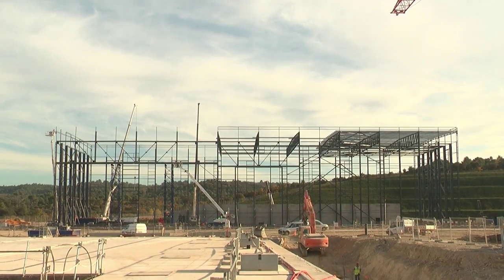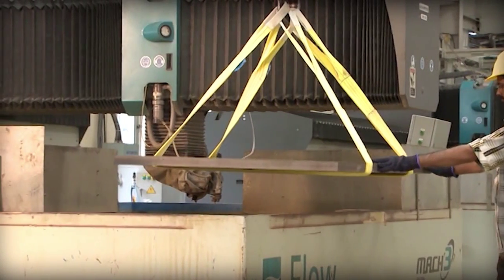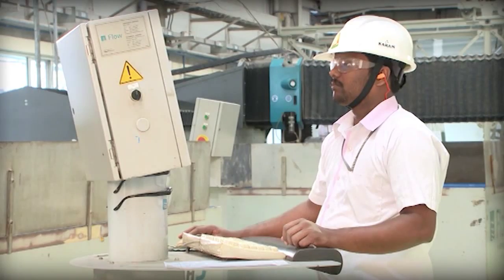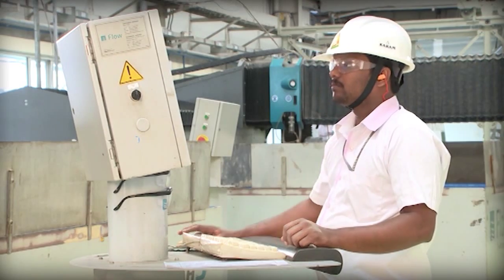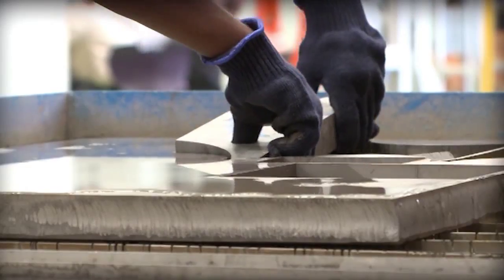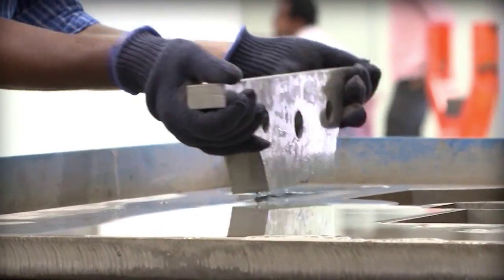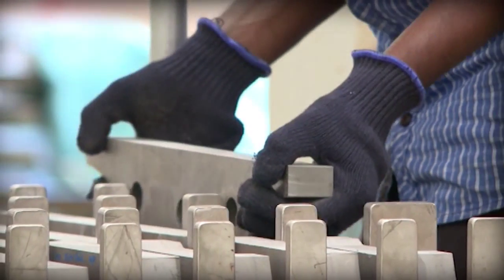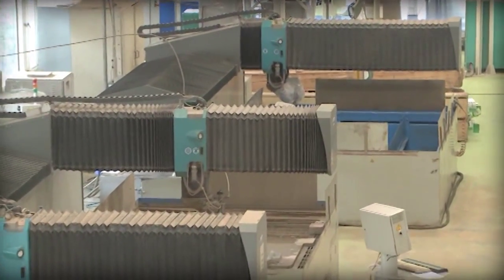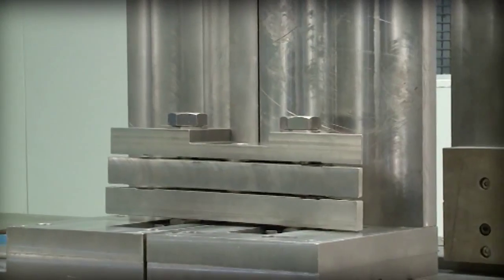Here, a special workshop is under construction for the pre-assembly of these modules. A few hundred kilometers further south, at the Avasarala workshop in Bangalore, the manufacturing of ITER's 9,000 in-wall shielding blocks has commenced. Made of berated and ferromagnetic steel, and weighing between 160 and 820 kilograms, these shielding blocks will protect the ITER cryostat components from the neutron radiation.